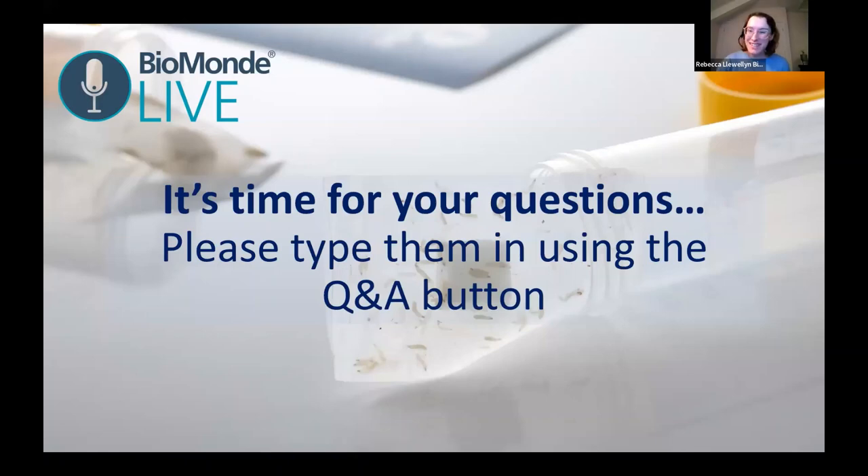I really enjoyed it and I hope everybody at home did too. If you didn't join us on Dr Leanne Atkin's previous webinar, she did a wonderful webinar in October on peripheral arterial disease, which is up on our YouTube channel. Now it's time for questions. I'll invite my colleague Vicky Phillips, clinical support manager here at Biomond, to join us. If you have questions specifically about larval therapy, Vicky can help to answer those as well.